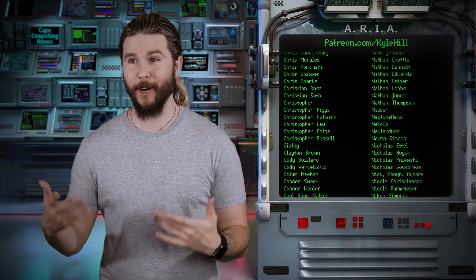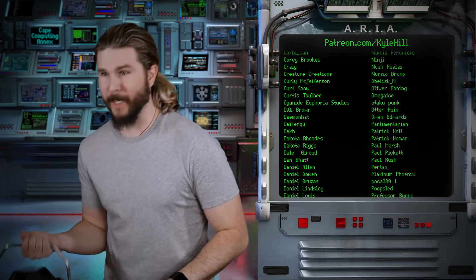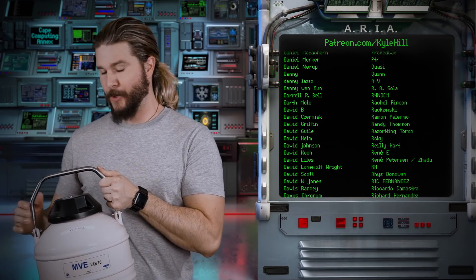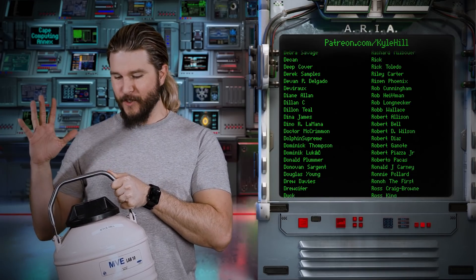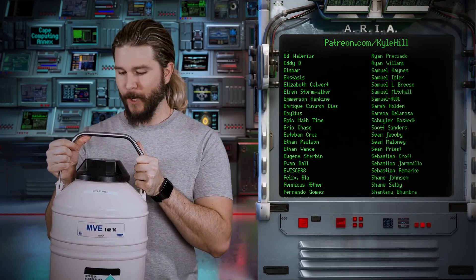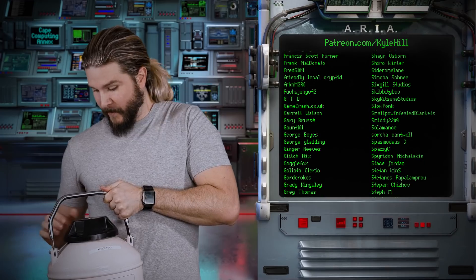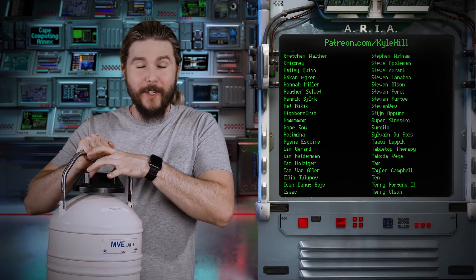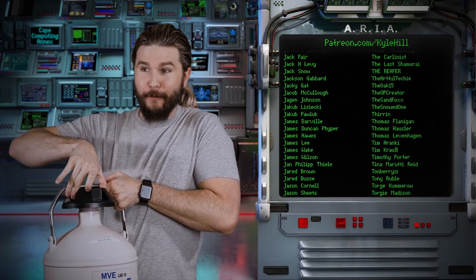Do you know what's fun about liquid nitrogen? A dewar of liquid nitrogen like this — this is what is really expensive about liquid nitrogen. As you can see, the cap is very loose. That's because there is no dewar that has a solid cap. It's always going to evaporate, and if that's the case, then if this was sealed — which it never is — then eventually it'd build up enough pressure to explode. So these are never fully capped.